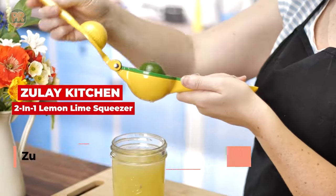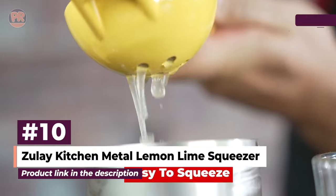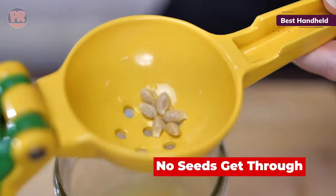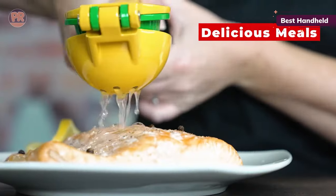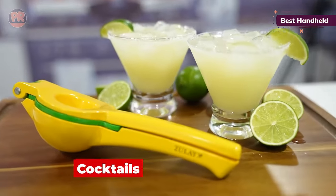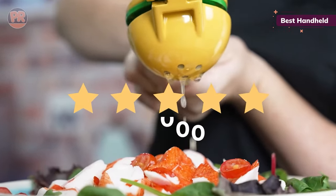The next juicer on our list is the Zilly Kitchen Metal Lemon Lime Squeezer. There are lots of ways to extract citrus juice, but the manual squeezer is the best option to juice just a handful of fruits at once for cocktails or fresh lemonade. This Zilly model is compact and simple to use, clean, and stash away in your kitchen drawer. It has a clever design with two interchangeable bowls for larger lemons and smaller limes.